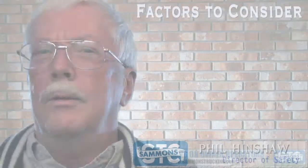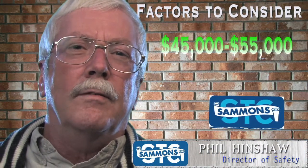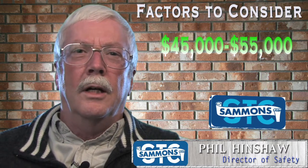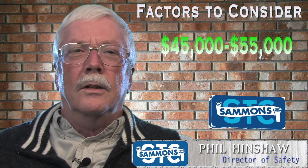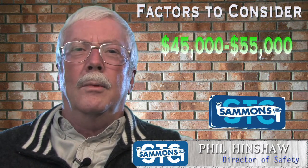When you add all of these points up, you have the ability to save anywhere from $45,000 to $55,000 a year just by taking simple steps to focus on saving diesel at $4 a gallon currently. It can be significant.